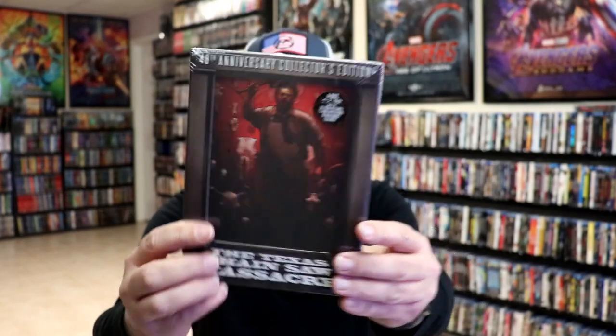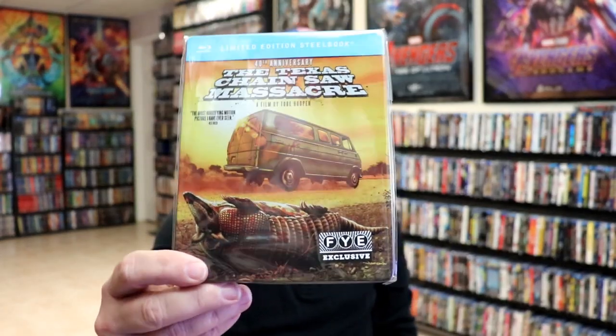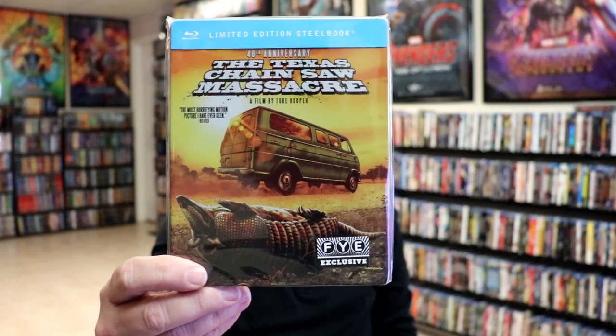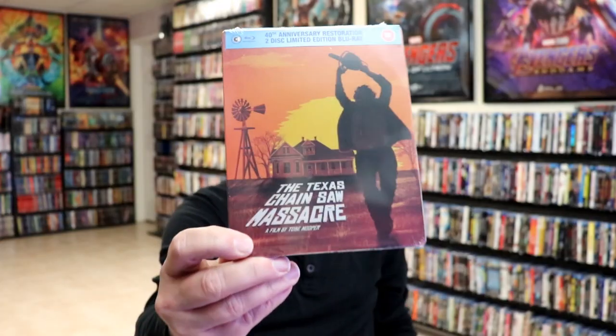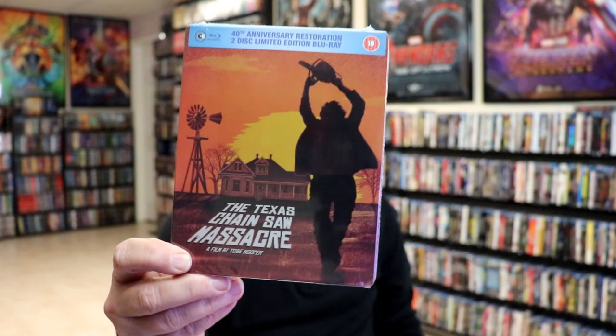Copy number four is the FYE exclusive with this beautiful looking artwork for the limited edition 40th anniversary slipbook — love that artwork. Then the UK did a 40th anniversary edition with some different artwork which I really like too. I do like the orange and yellows they use on these covers.